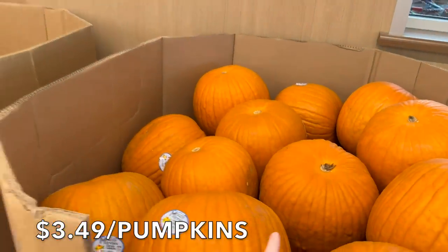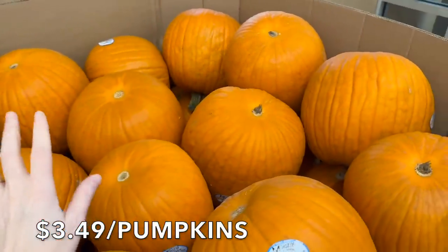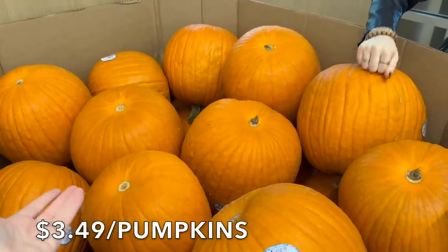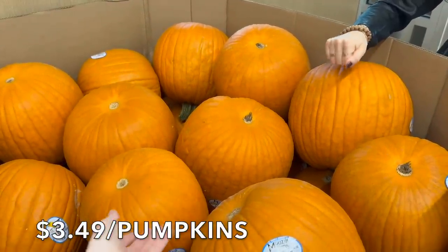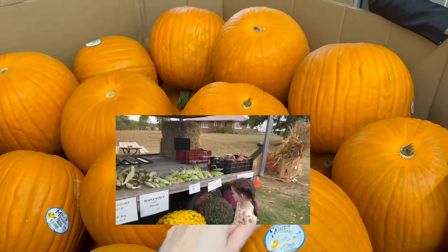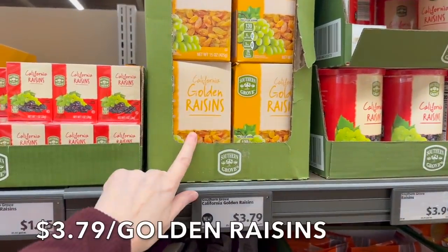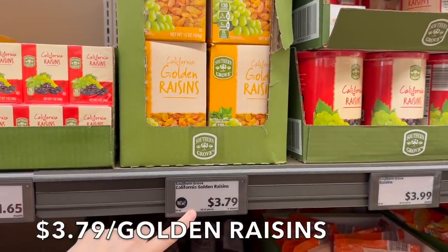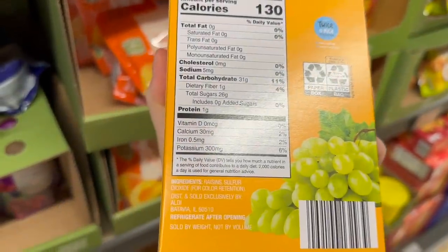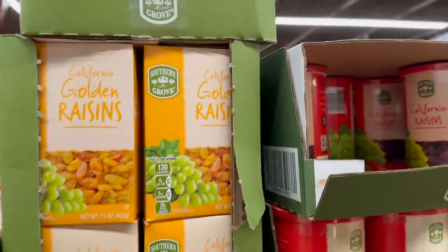They have pumpkins on sale for $3.49 — great for carving or decorating. Though we talked about spending the extra $1.50 to support a small local farmer. They also have golden raisins for $3.79 but they contain sulfur dioxide for color retention so I never buy them. They have small raisin boxes great for back to school — I'd encourage you to get organic ones if you can.